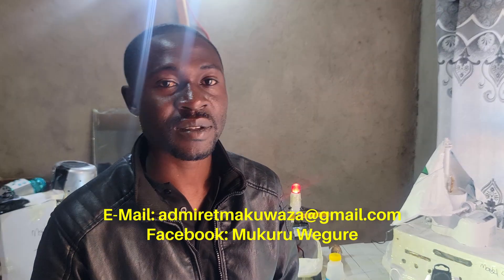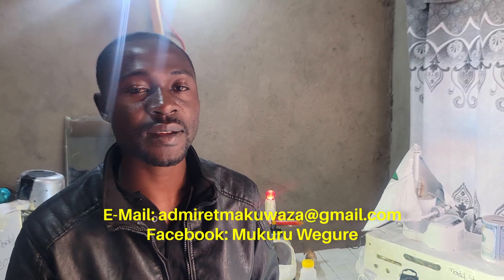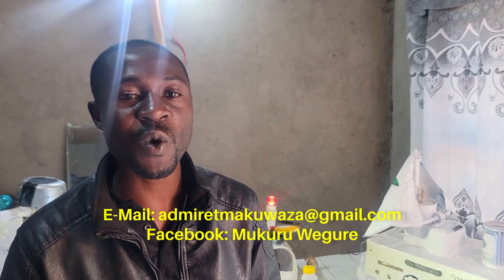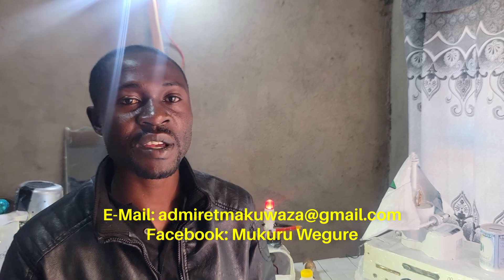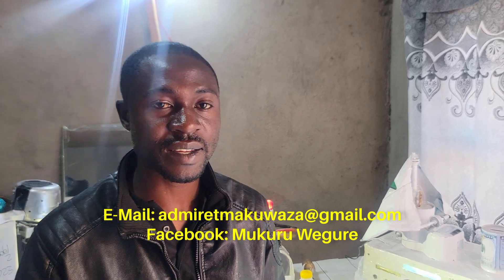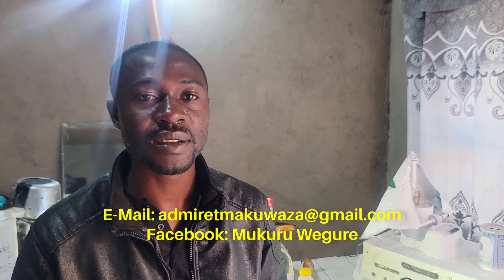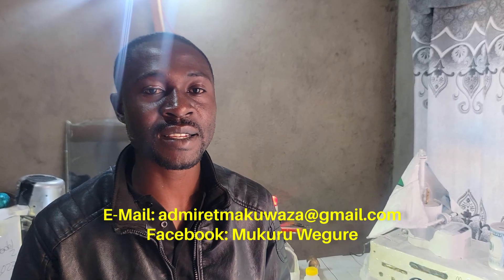Anyone who wants to get in contact with me can get hold of my email address or even my phone number. The email is admayatmakuwaza@gmail.com. You can also search for me on social media. I'm also on Facebook - you can search the account Mukuru Ekure. It's in arts and entertainment.